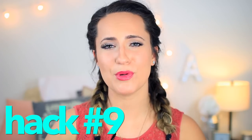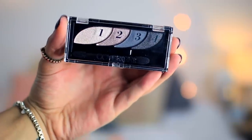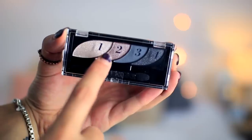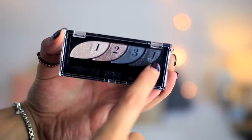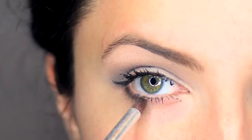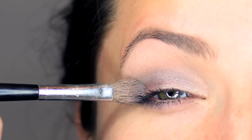Beauty hack number nine is for people who are terrible at eyeshadow, like myself. I just cannot figure out eyeshadow — I can figure out everything else but eyeshadow. My life hack for this is to use an eyeshadow palette that already comes in the shape of an eye showing you where to put each color. My favorite right now is the CoverGirl Smokey Eye Palette — it has numbers corresponding to each color that tell you where it's supposed to go, whether your crease or your lid. That guidance is so helpful because it's right on the packaging instead of having to look up tutorials. They're small and thin so you can take them anywhere rather than carrying a big thick palette.